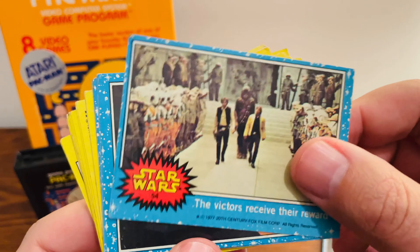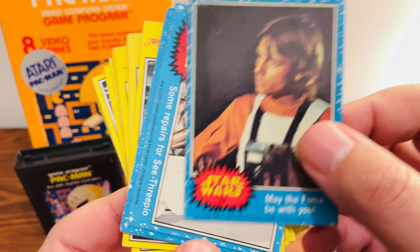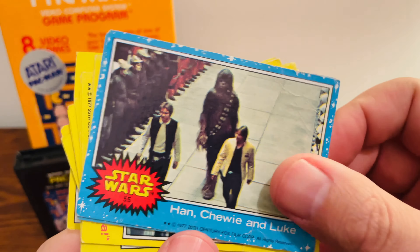Lord Vader, Stormtroopers. The victorious received the reward. Another nice shot of Luke there. And then he's working on C-3PO.